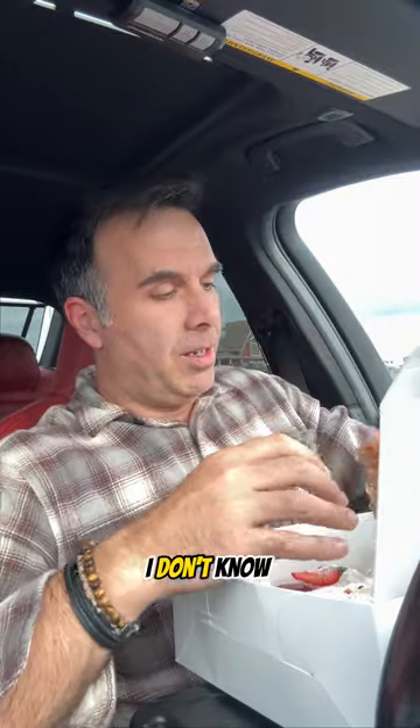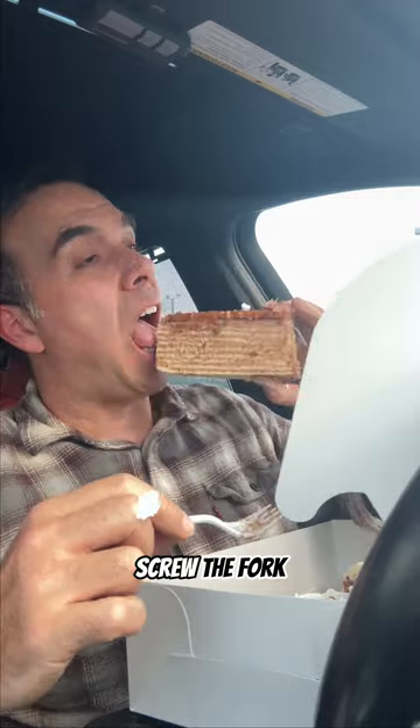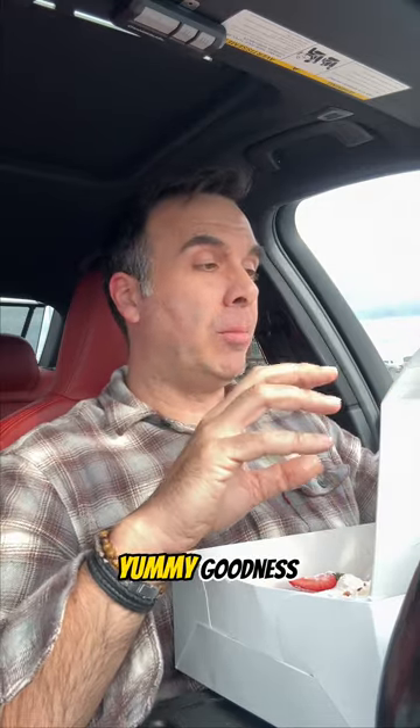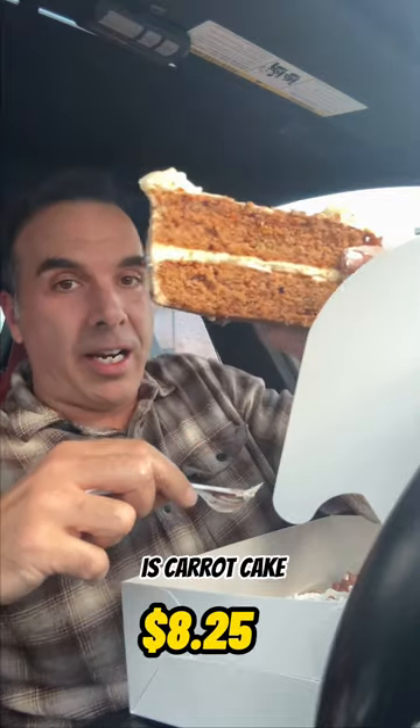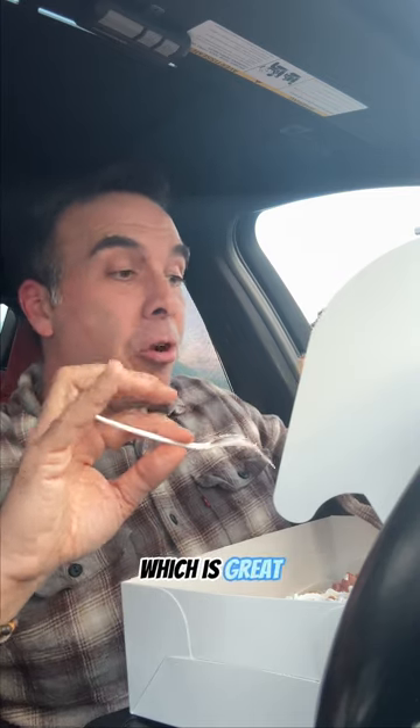This one is called the Dobos cake. She told me what's in these things but I can't remember — screw the fork. It's definitely caramel, cinnamon, caramel cake, mousse all wrapped into one yummy goodness. Oh my god. The next one I definitely know is carrot cake — I absolutely love carrot cake. Nice and moist, again not overly sweet, which is great.